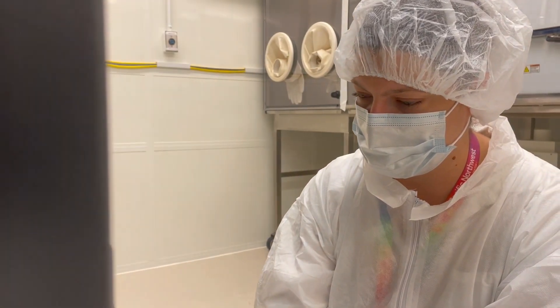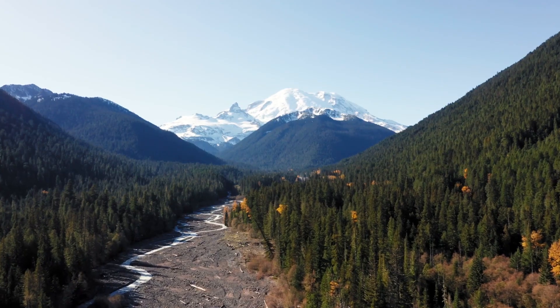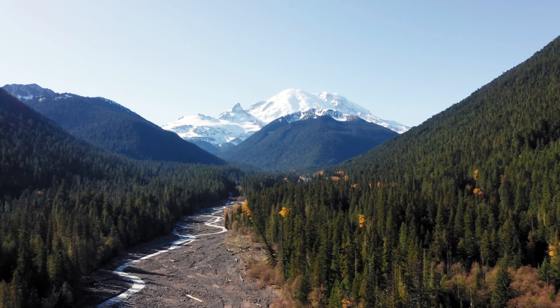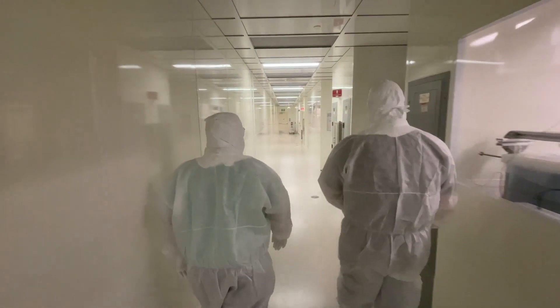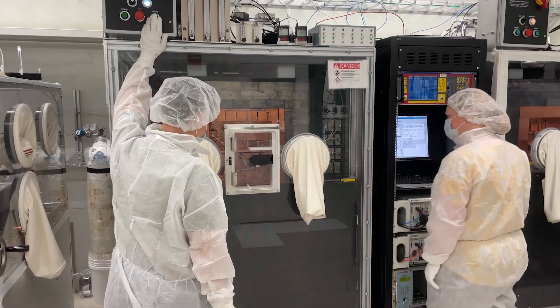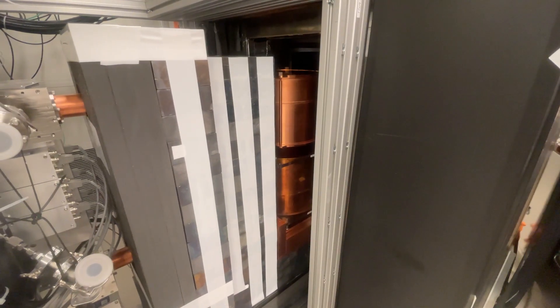Analyzing these types of data can help provide answers about climate change and other environmental issues. By going below the surface, researchers at PNNL are able to go above and beyond to solve critical challenges in national security, fundamental physics, and environmental science.